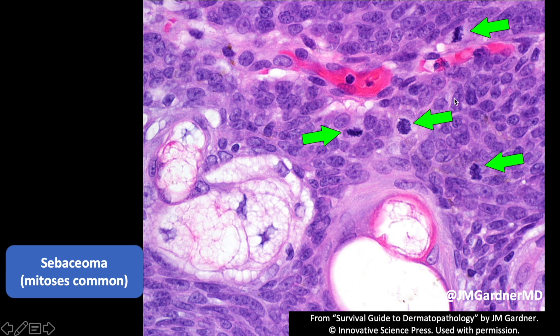Atypia is in the eyes of the beholder and is subjective to some extent. When I pulled sebaceomas for a lecture a few years ago, I couldn't find a single one in my entire recut collection that didn't have mitoses. So either I've misdiagnosed a bunch of sebaceous carcinomas as sebaceomas — which I hope is not the case, knocking on wood — or sebaceomas just have mitoses. I believe it's the latter. Atypical mitotic forms, pleomorphism, or infiltrative growth are when you start worrying.